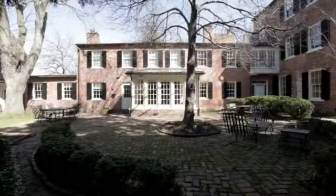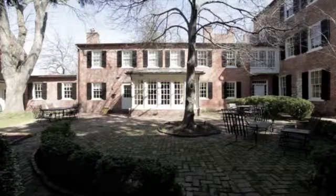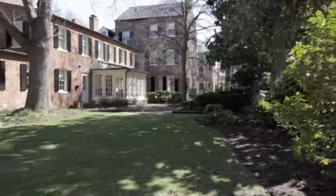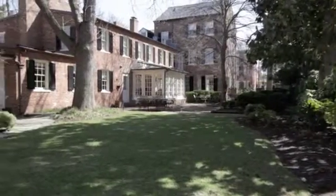This incomparable residence, brimming with charm and filled with natural light, offers an uncommon elegance with a refreshing functionality.